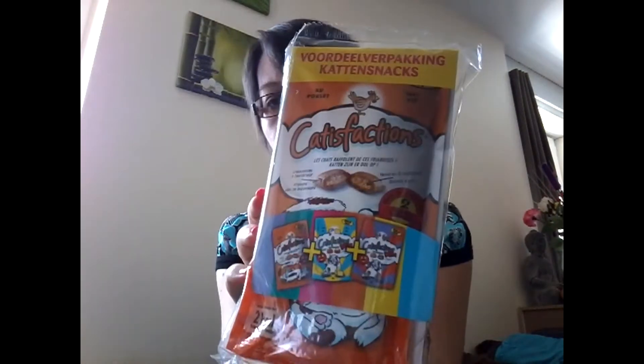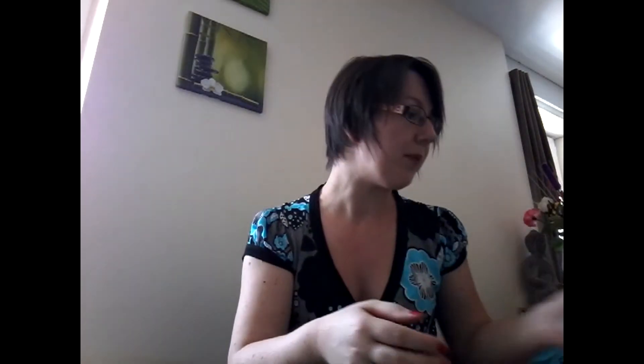Après, pour mon chat, j'avais pris des petites friandises de la marque Catisfaction. J'en avais déjà plus, elle a tout mangé, c'est une grosse gourmande. Il faut vraiment que je modère. Ça devait être dans les environs de 2 à 3 euros, il y a un lot de trois sachets.